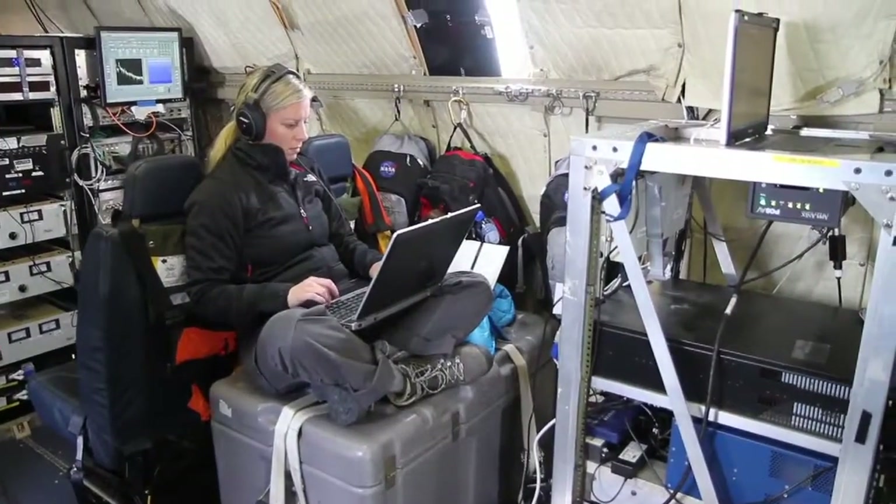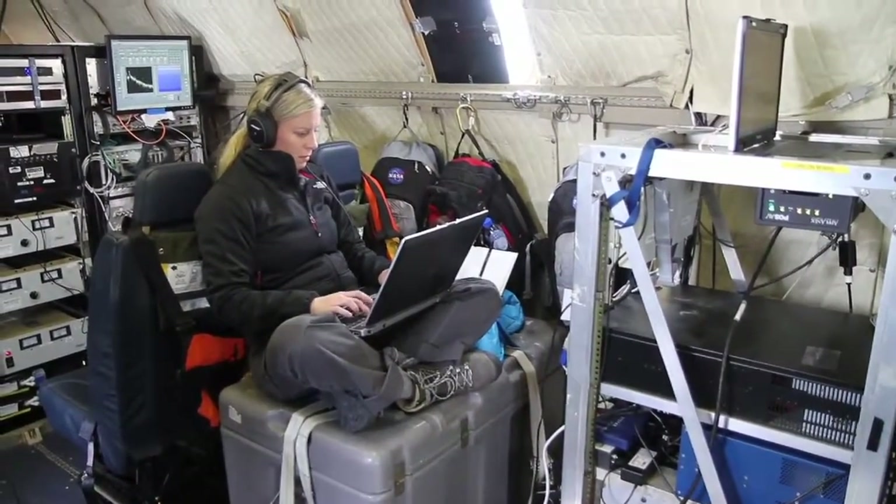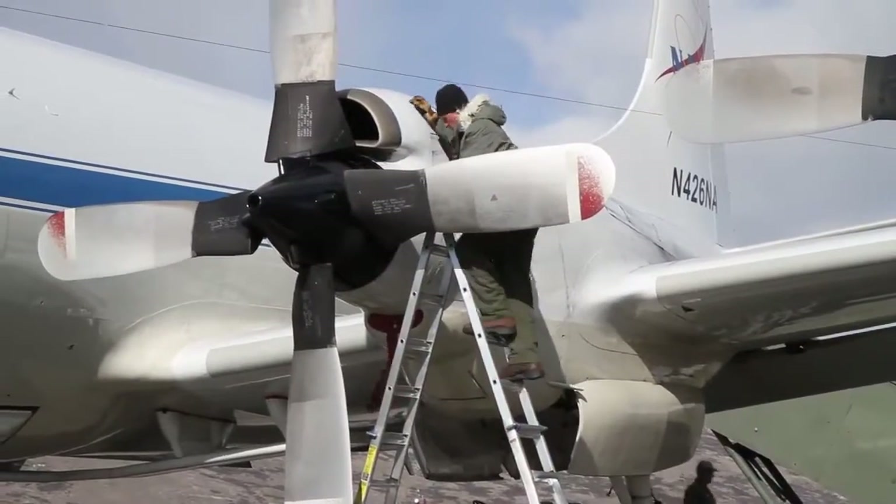IceBridge teams are all over the country — we have scientists, instrument managers, a data center, and aircraft offices all over. They really needed someone who could bridge the gap between all those communities. It's a hugely successful mission, but maybe I can help make things more efficient and help with documentation. Really each day I just stand back and look at where I can help, because these are super smart people — where can I help and not get in the way.